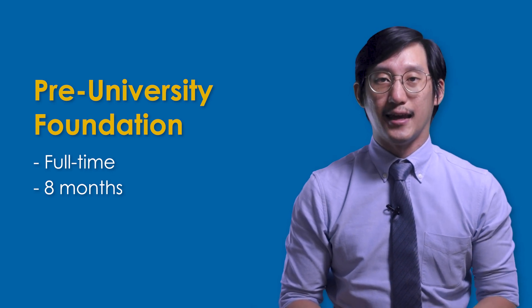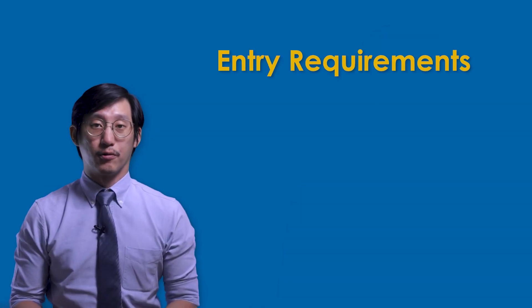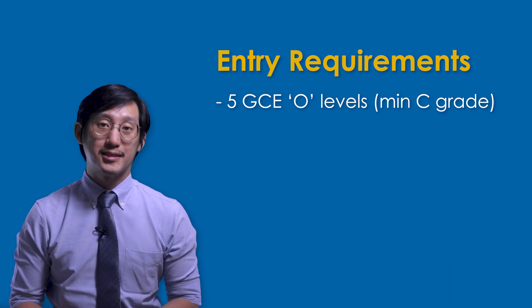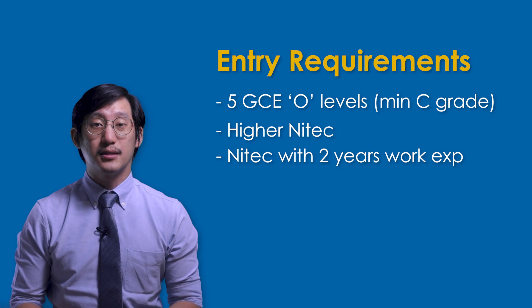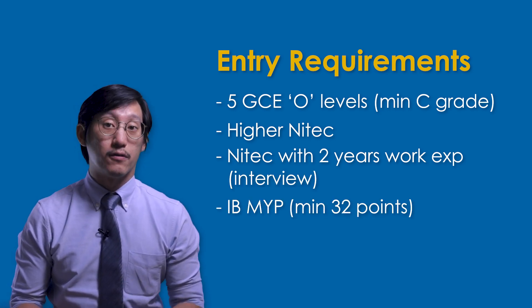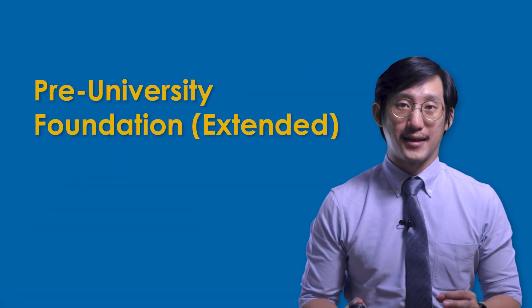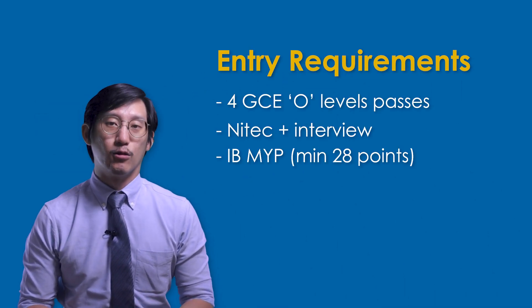Let's start with the pre-university foundation program. It's a full-time program that is eight months long and is designed to prepare those who don't have a full IB diploma, a Polytechnic diploma, or GCE A-levels to succeed when they progress on to the undergraduate programs at JCU. To gain entry, you need five GCE O-levels with a minimum C grade, a higher NITEC, NITEC with two years of work experience plus an interview, or the IB Middle Years Program with a minimum of 32 points. JCU also offers an extended version of the pre-university foundation program which is 12 months long and has slightly lower entry requirements.